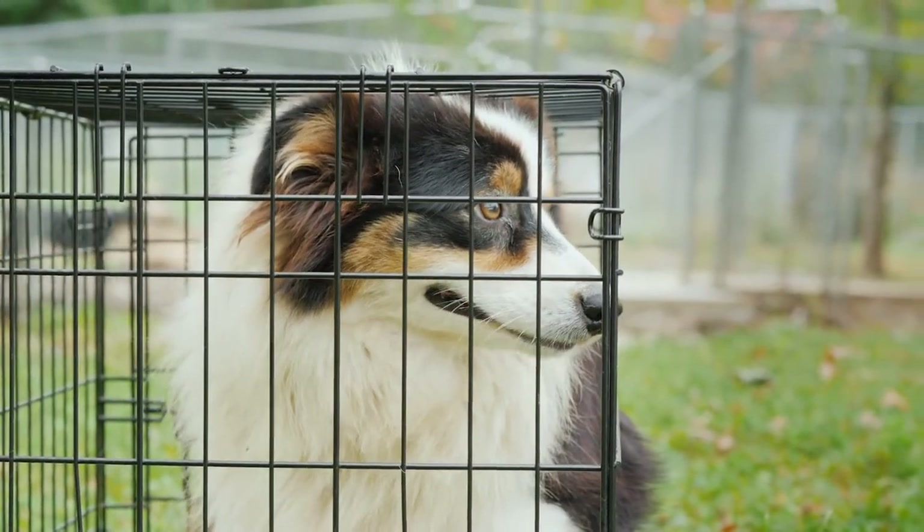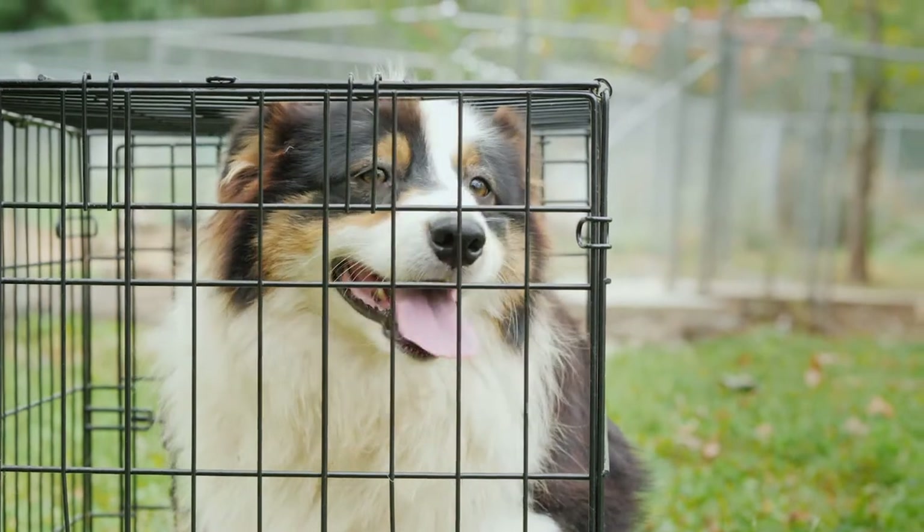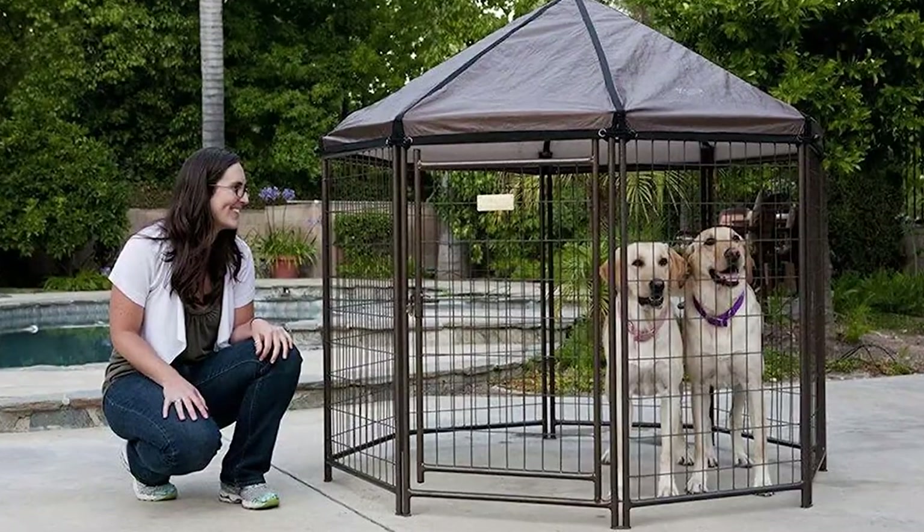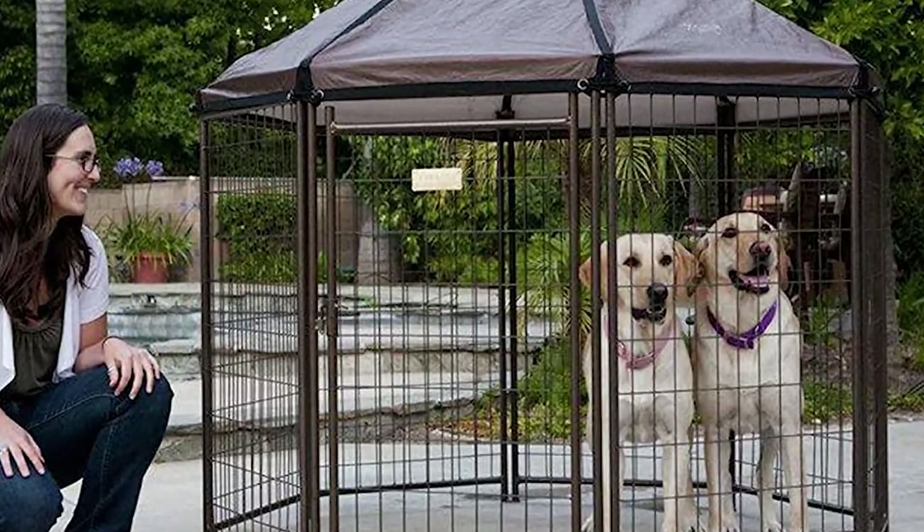Hey guys! Finding a dog enclosure that fits your needs and that your dog will enjoy spending time in is essential, not only for crate training but also for giving your buddy a safe space of their own.